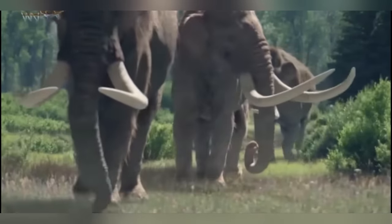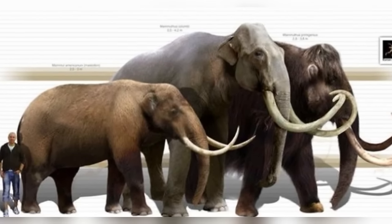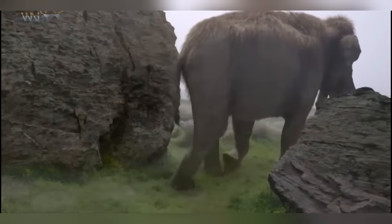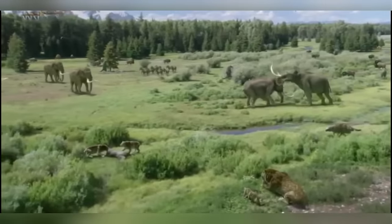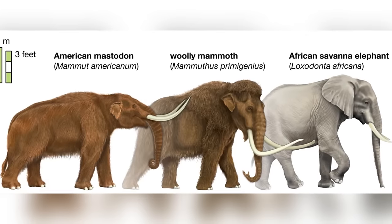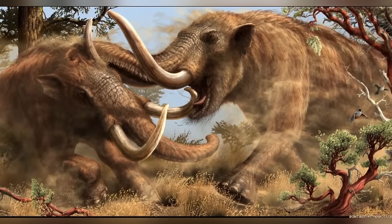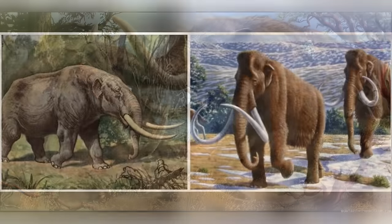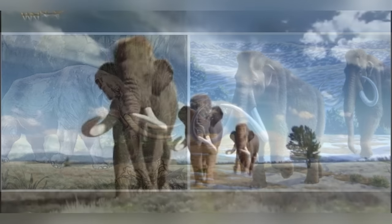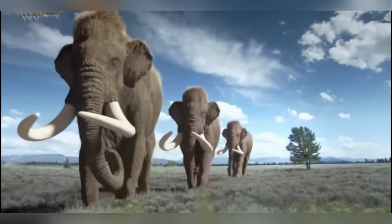Physically, mastodons and mammoths were quite similar yet distinct. Both could reach impressive heights between 7 and 14 feet, or 2 to 4 meters, and had shaggy coats to keep them warm. However, mastodons were generally shorter and more robust than their mammoth cousins. One of the most striking differences were their tusks — mastodons had long, curved tusks that could grow up to 16 feet, or 4.9 meters in length, while mammoths had shorter, curlier tusks, giving them a different though equally impressive appearance.